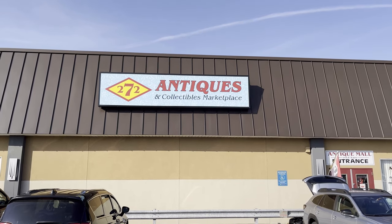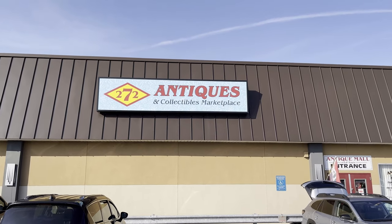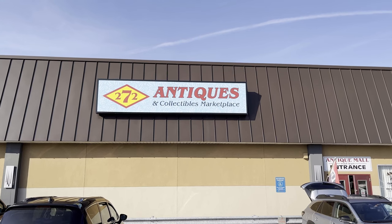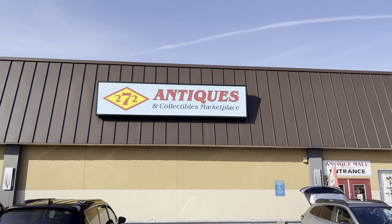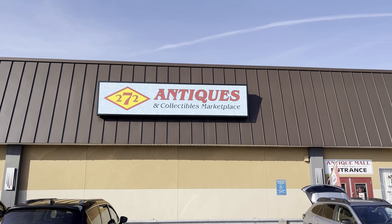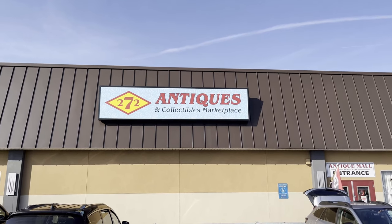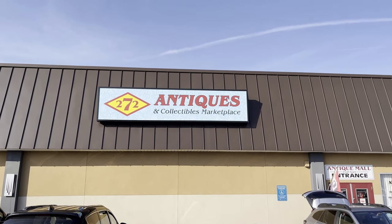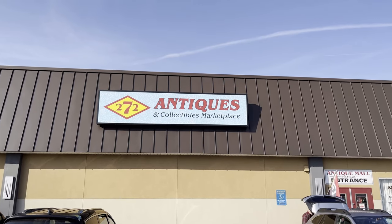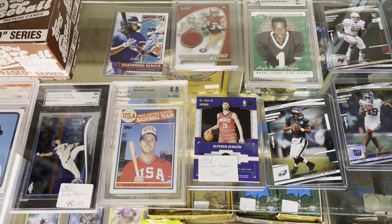Beep beep everybody, hope you're all having a great day today. This is the last in a series of four videos I made of antique malls and stores in the Adamstown, Denver, PA area. This is 272 Antiques and Collectibles Marketplace. If you get off at exit 286 off the turnpike and follow it all the way to State Route 272, make a left because this is south of the turnpike. I believe this area is called Ephrata.